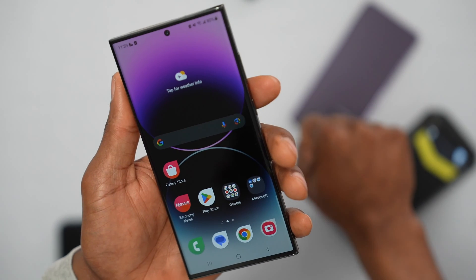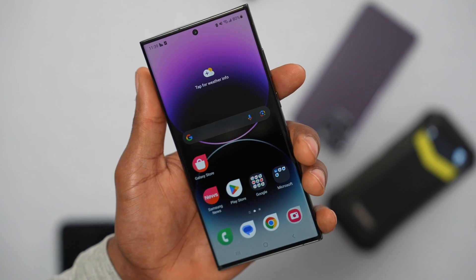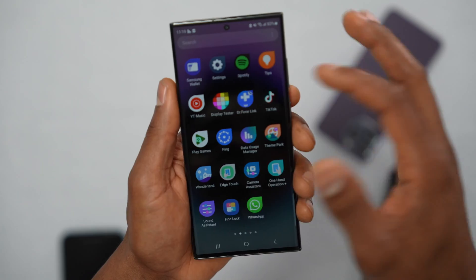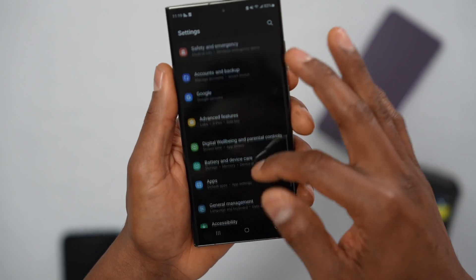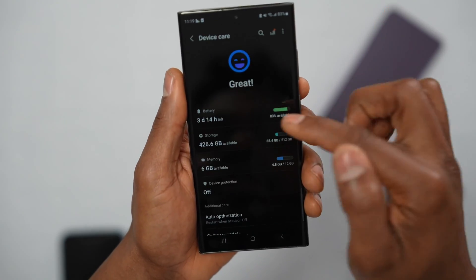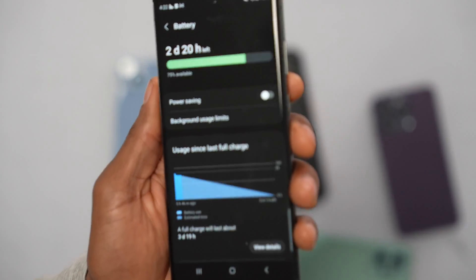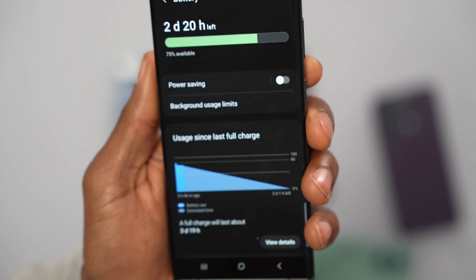If you've tried all three methods and none of them work, you have to change a few settings on your phone. Open up the Settings, scroll down until you see Battery. Tap on Battery and turn off the Power Saving setting, as this can sometimes cause signal problems on any phone.